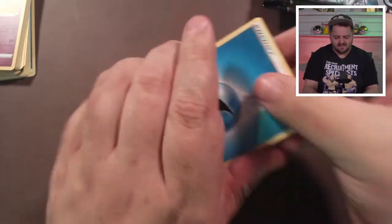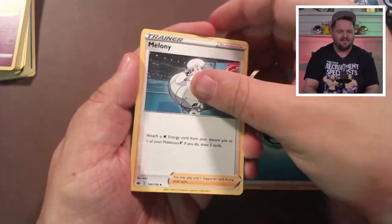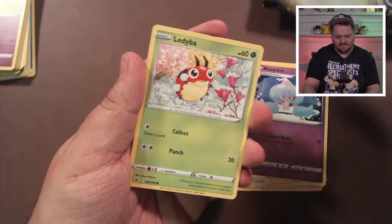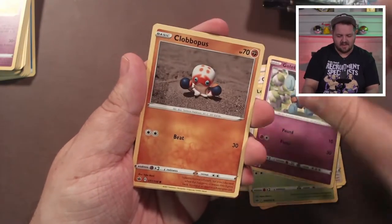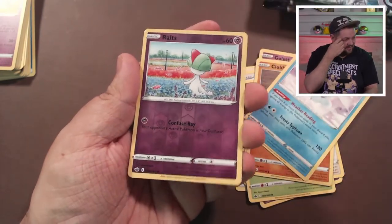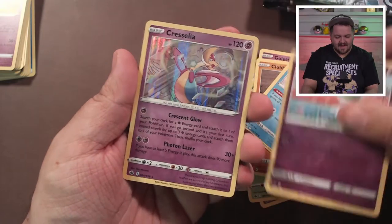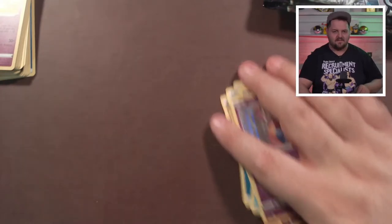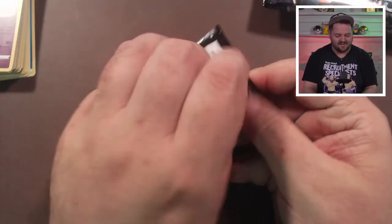Guessing grass — we got Melanie, an Expedition Uniform Hattrem, Gastly Snowy Form, Lapras, Golett, Clobbopus, Gastly, a reverse holo Ralts, and a holographic Cresselia. I never knew how to pronounce that Pokémon — we're going with Cresselia, that's what we're going with.